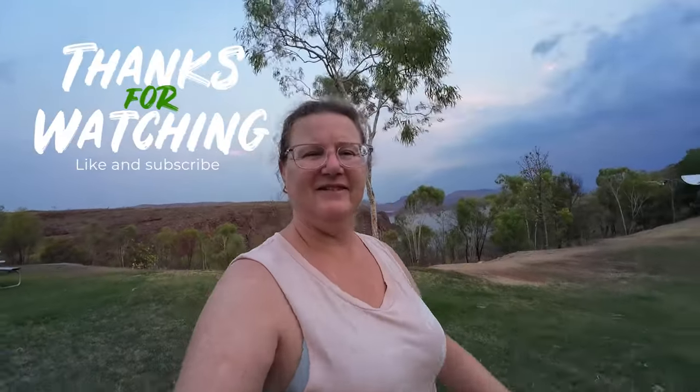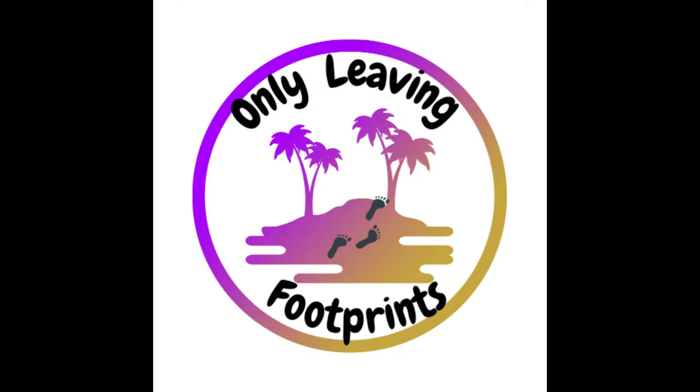On that note, thanks for watching another one of our caravan walkthroughs. This is a beautiful place to come. Thanks again, see ya!